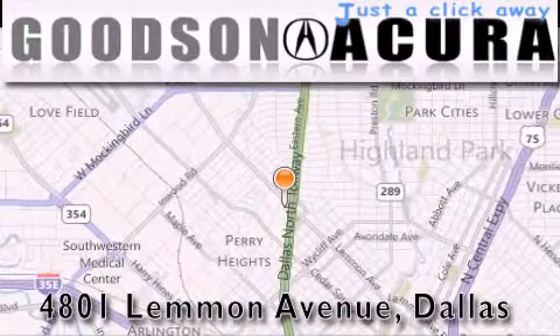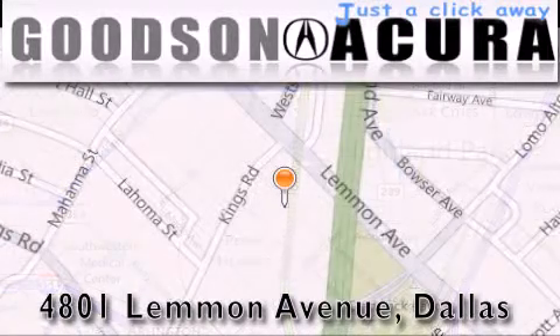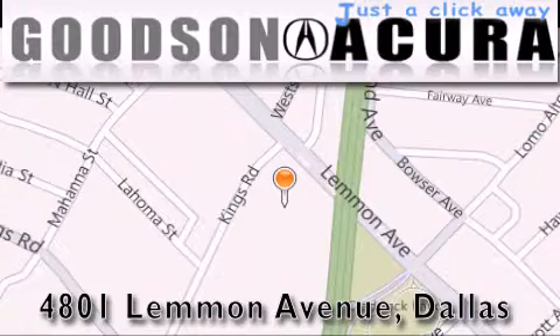Goodson Acura is located at 4801 Lemon Avenue in Dallas. Our goal is to exceed all of your expectations to ensure that you'll return for future visits. Thank you.